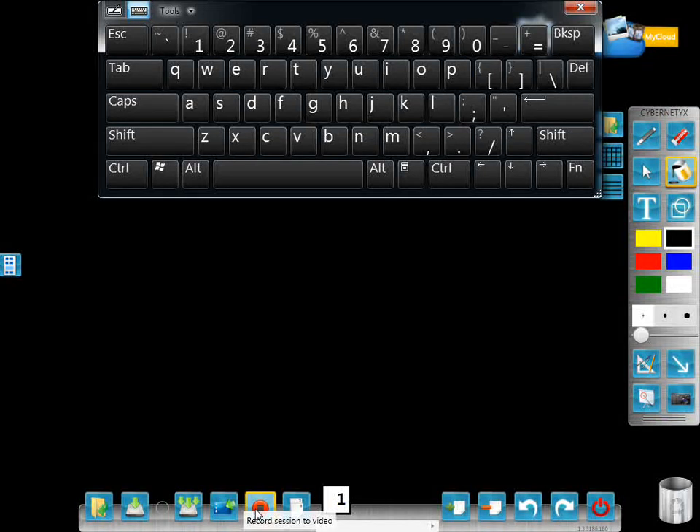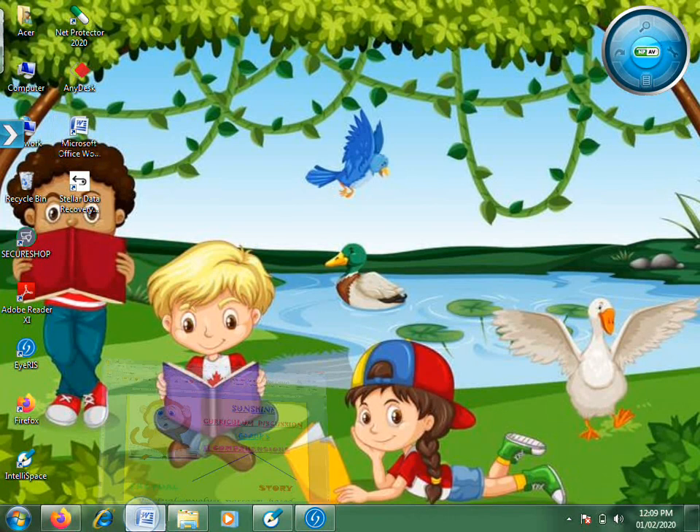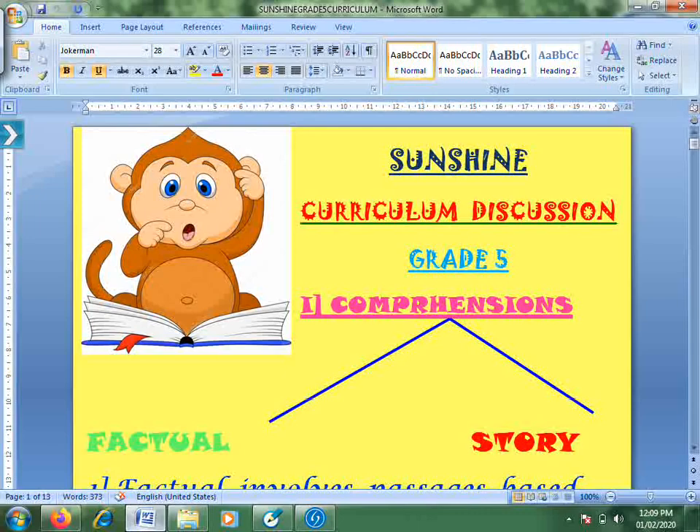My name is Ashima and all the teaching will be done by me. The helper is only limited to helping the kids pack for dispersal. The class caters to three aspects in English: comprehension, grammar, and creative writing. We cover all three elements for all the grades.